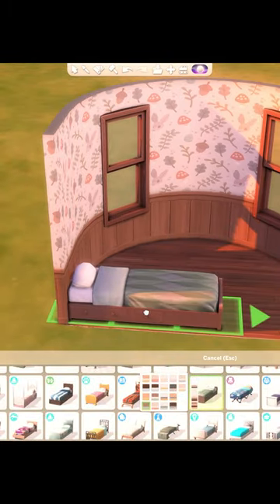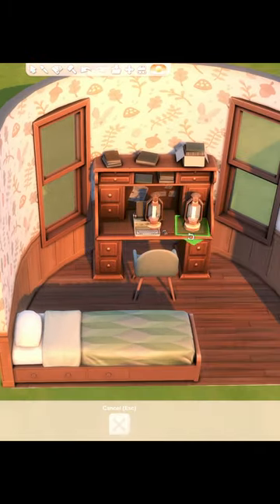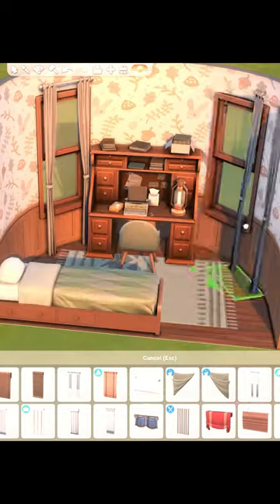To get the most out of this room, I ended up adding a bed, a desk with a computer, and a TV, along with a wardrobe and a chair. Since it is a small room, I wanted it to be as efficient as possible, which is why I added so many things to it.